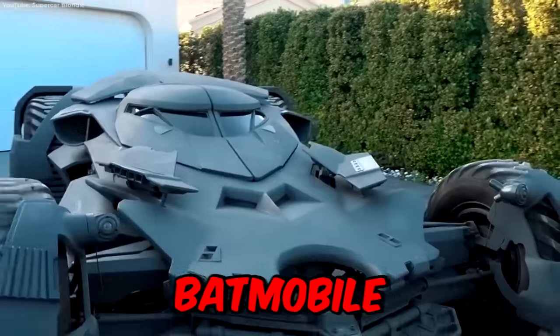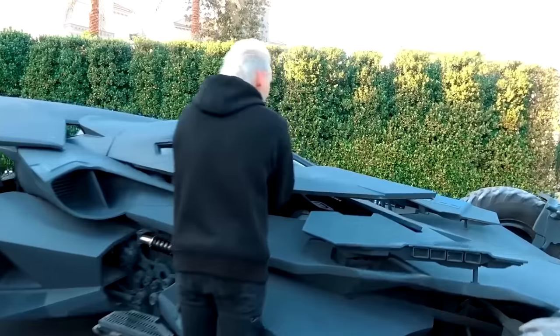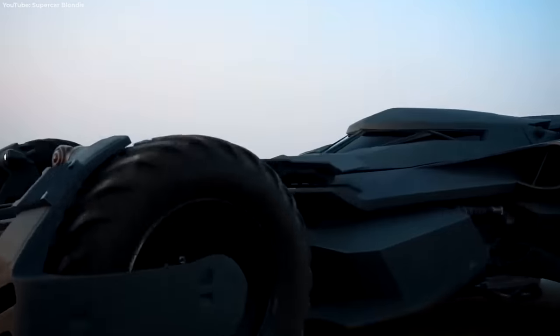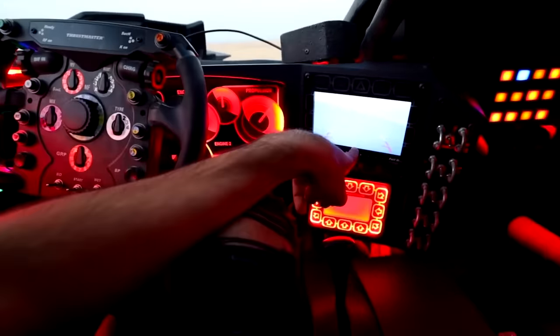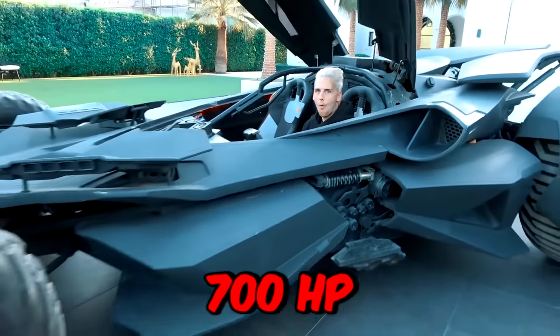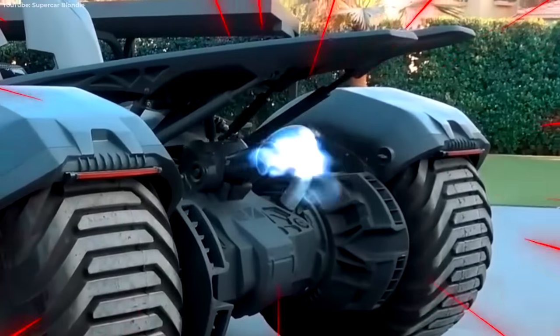If you want to spin in a real-life Batmobile, you're going to need the bank balance of a real-life Bruce Wayne. The signature ride from the Caped Crusader is a cool $1.7 million, and from first glances, it's easy to see why. The comic-strip car features a carbon fiber shell, an interior complete with mock missile systems, camera surveillance, and a big red engine ignition button. If the 700-horsepower Raptor engine isn't enough grunt for you, the back also spits out flames.